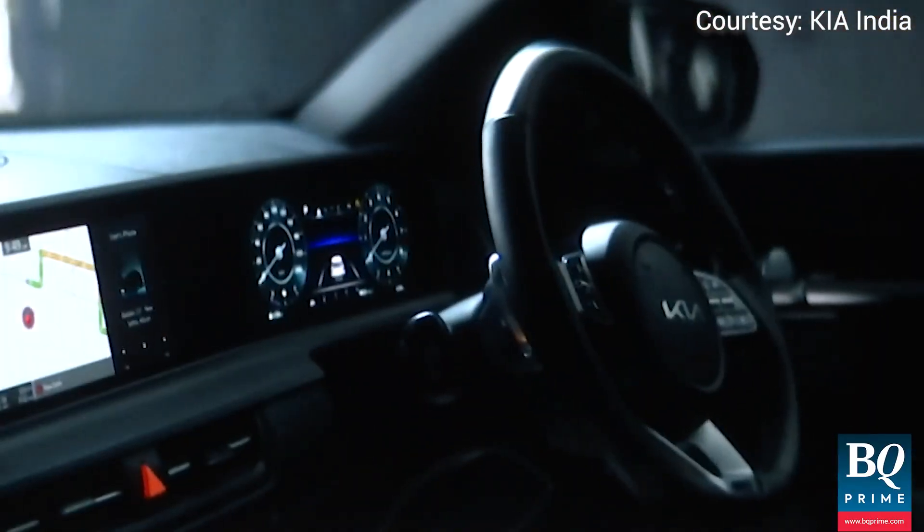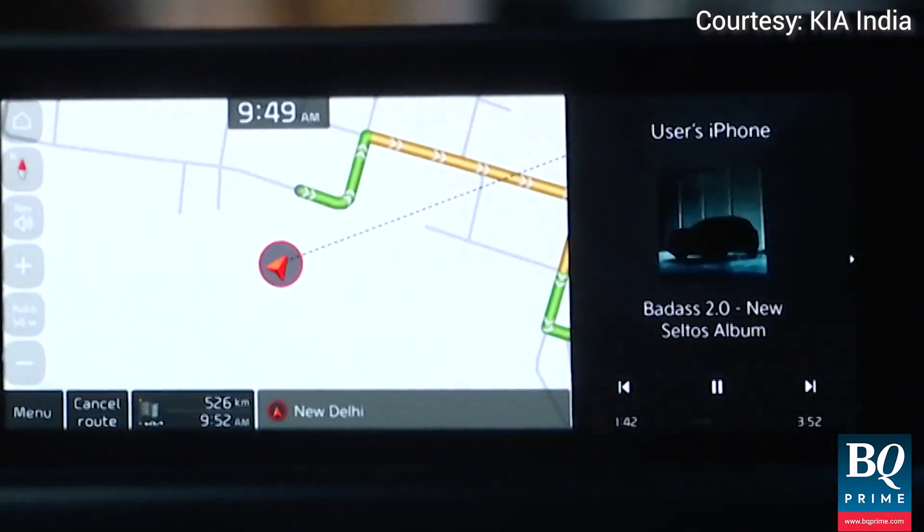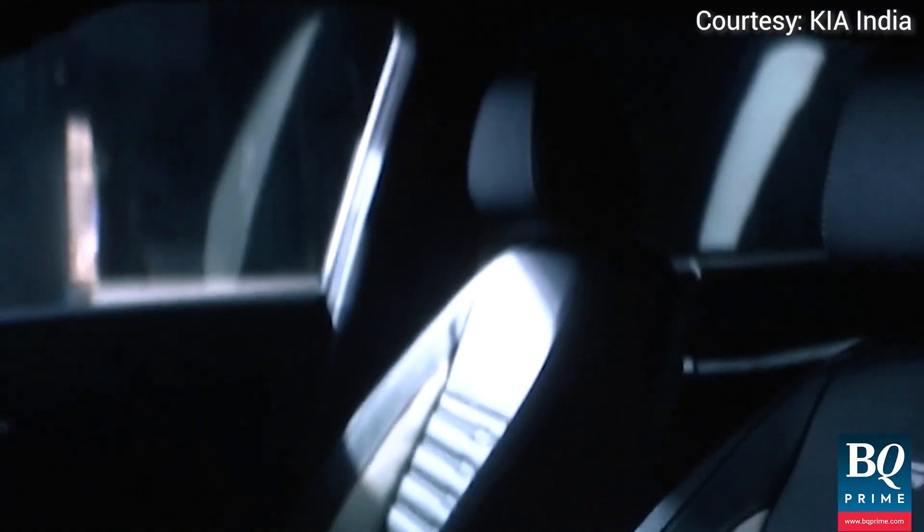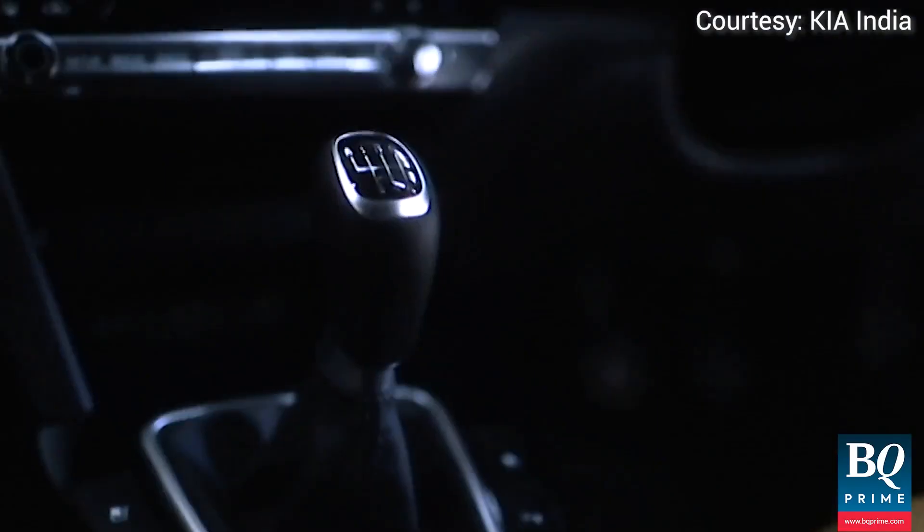Going into the interiors of the car, you have a 10.26-inch dual display. On one side you have all the speedo and mileage information, and the second screen gives you the entire infotainment. It also comes with a panoramic sunroof, and voice commands are now available in English.